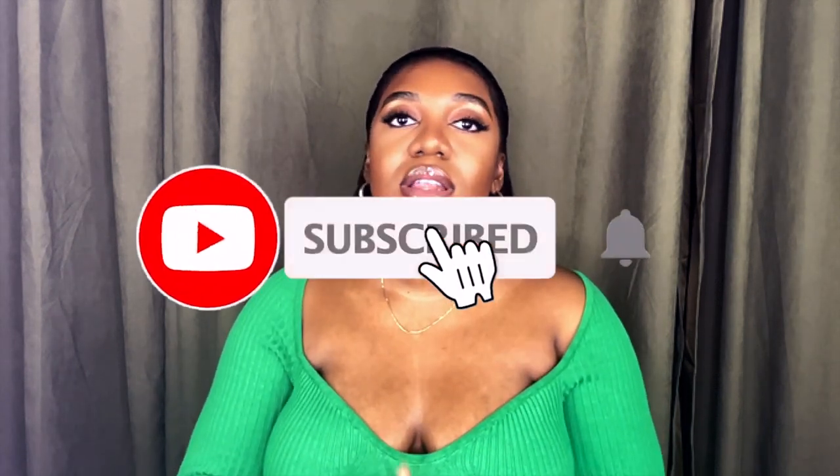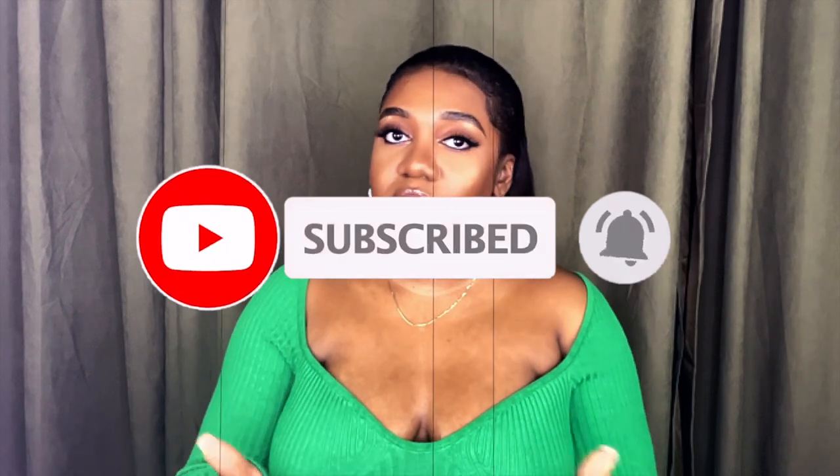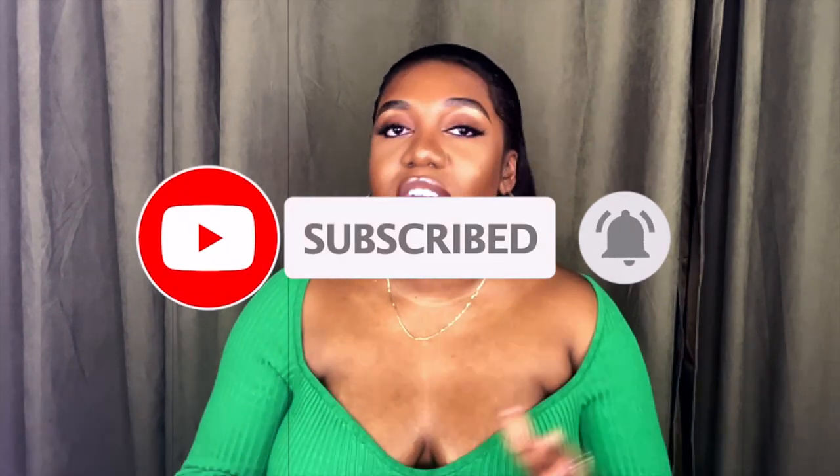Hey loves, welcome back to my channel. If you're new here, please don't forget to hit the subscribe button, like this video, and share it with your friends and loved ones. My name is Obsi. Thank you guys for tuning in. I think it's been quite a while since I've done any Zara haul on this channel, and I know you guys really love the Zara fragrances.